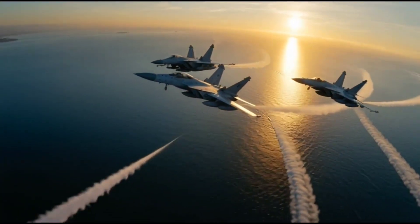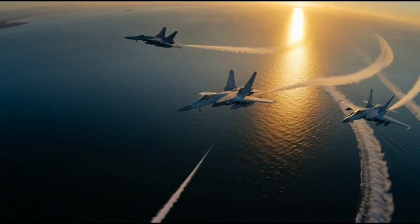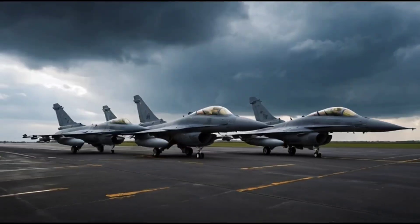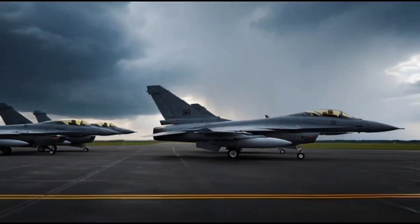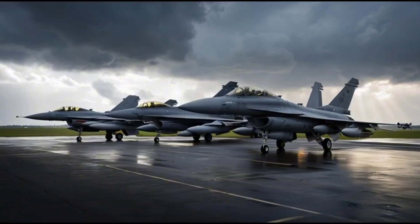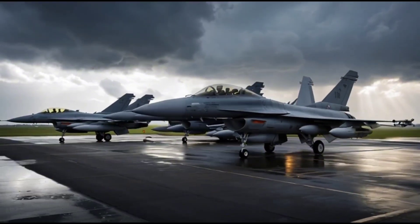The J10C uses radar-absorbing materials and refined airframe shaping to reduce its radar cross section, making it harder to detect by enemy radar. This does not make it a full stealth jet like the F-35, but it gives the J10 an edge in modern warfare where detection means defeat.